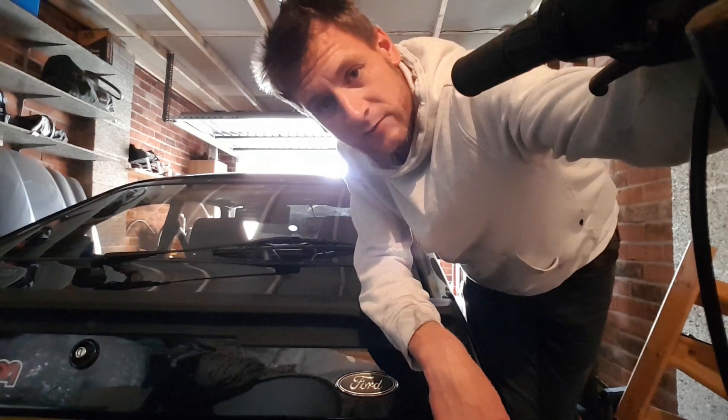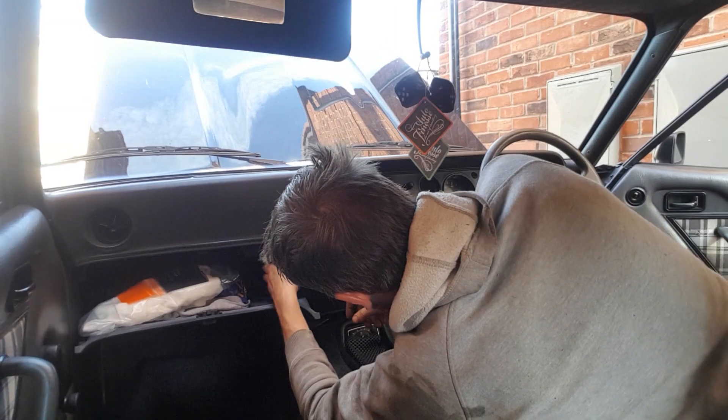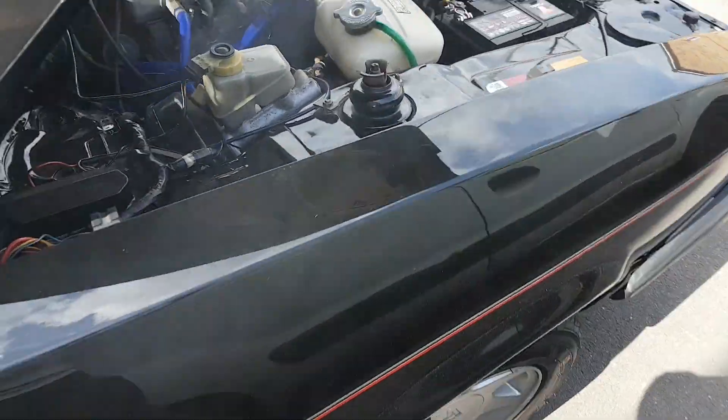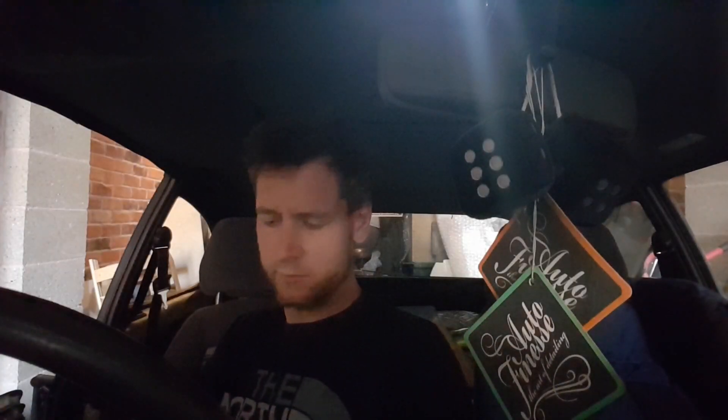On a real high just past its MOT — smack on the blooming ground again. I don't believe it. Right, God's sake — come on. Not a nice experience. What the hell. Other guys, welcome back to the channel. This is yet another setback for the Capri, of course.